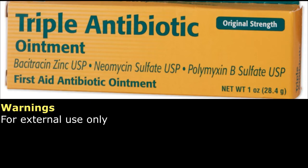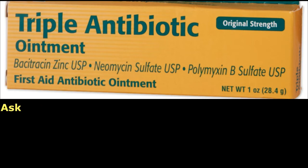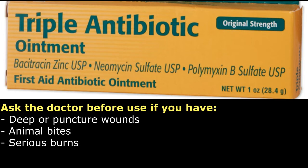Warnings: For external use only. Do not use if you are allergic to any of the ingredients, in the eyes, over large areas of the body, or longer than one week unless directed by a doctor. Ask a doctor before use if you have deep or puncture wounds, animal bites, or serious burns.